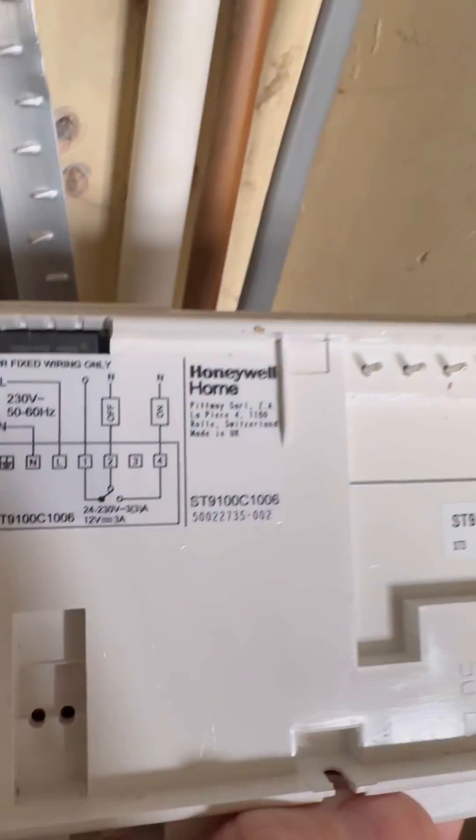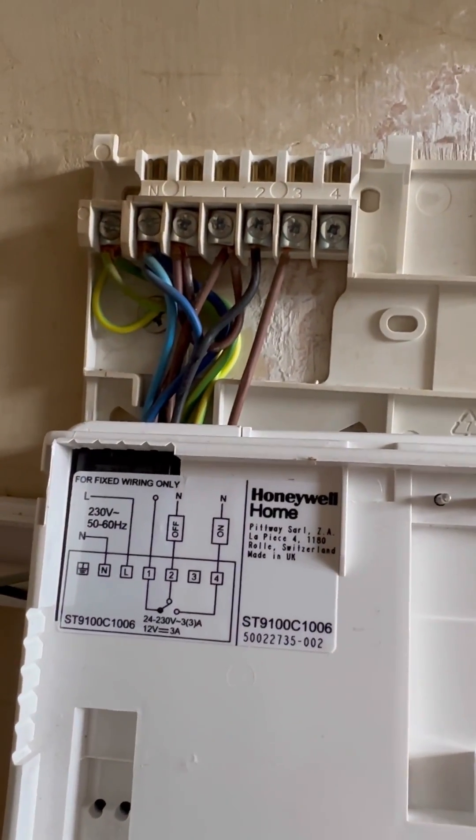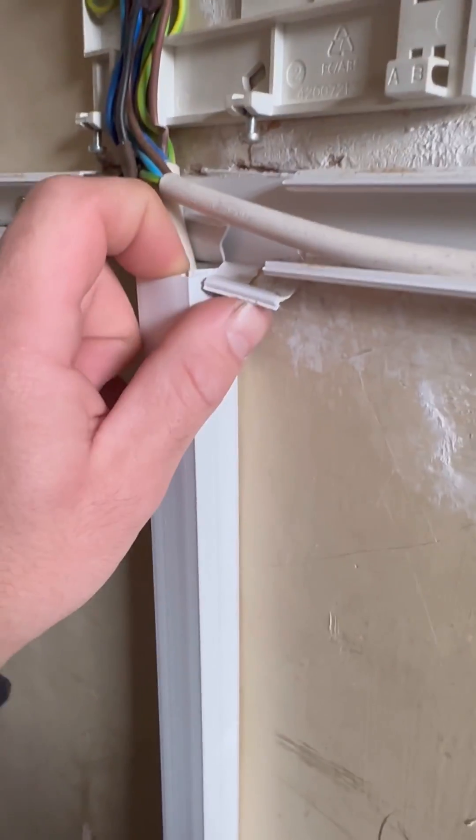The wiring diagram is on the back of the Honeywell programmer, in case you didn't know. You need a permanent live, but then you also need another live that goes to terminal one, for it to return on four. So we're just going to whip the front off all this trunking and just see what we've got to deal with.